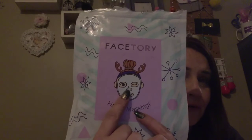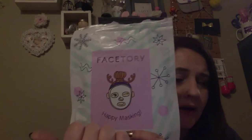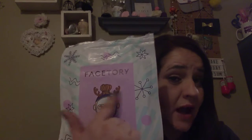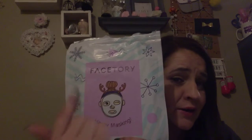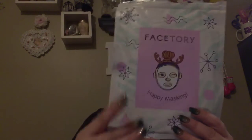This month the bag is different. Usually it's yellow. This month it is really festive. I love how they have the girl right there with the headband, which I got in a BB box. Her hair's in a bun and she's got a sheet mask on and it says FaceTory Happy Masking. It's really festive and cute and this side is purple.